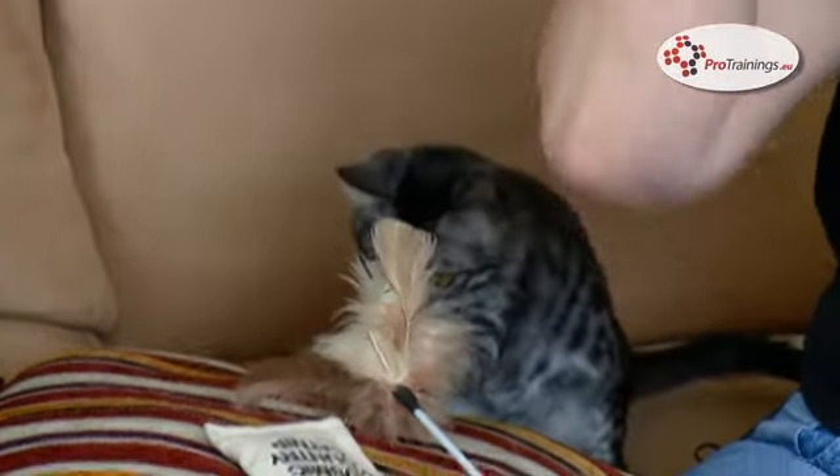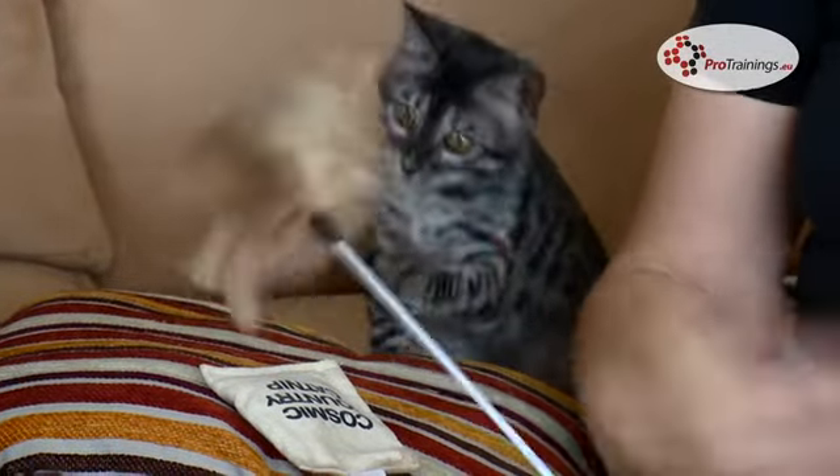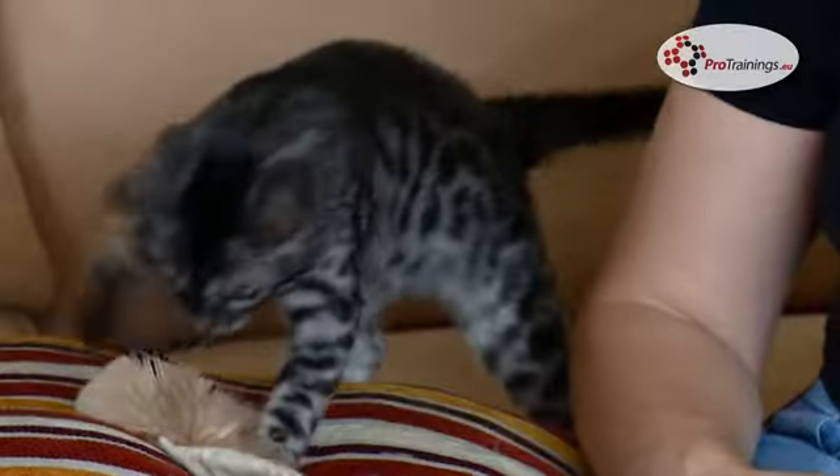Once you get the kitten home, with kids and family wanting to play with it all the time, there are important considerations. Remember you're taking the kitten to a strange place, away from its litter mates, its mother, and where it's grown up — it may be scared. Ideally have a quiet room with the kitten's litter tray and, separately, its water and food. Leave the kitten to settle and explore its new surroundings.